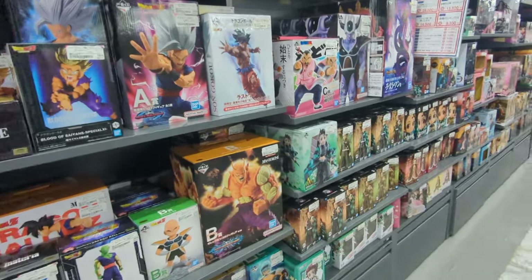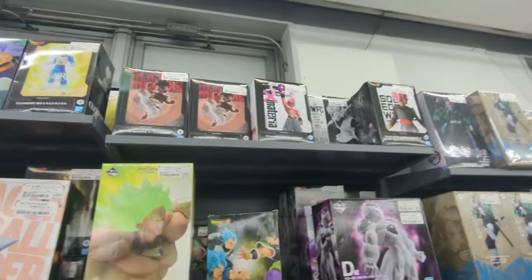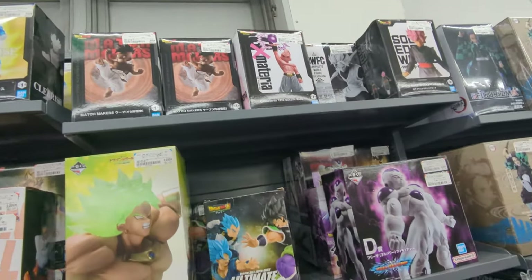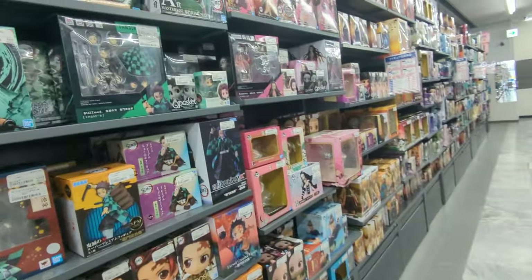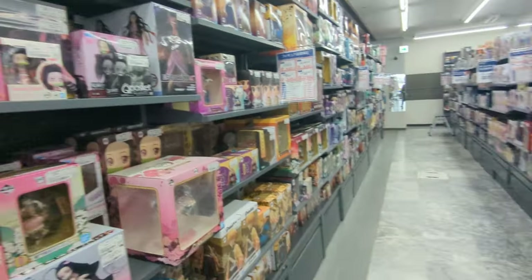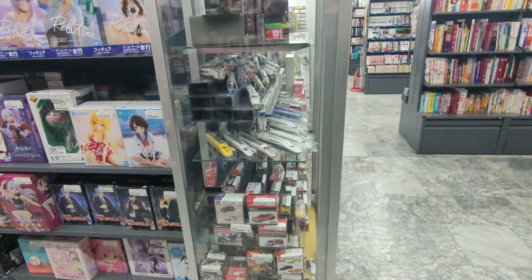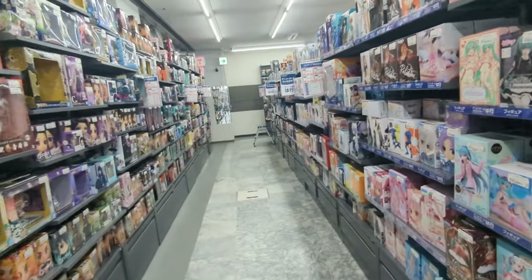All kinds of cool stuff. More Dragon Ball. Oh, Frieza. Boo — my favorite. Shenzhen. Most of these I have no clue. There's some trains like Shinkansen. All kinds of toys. So neat.